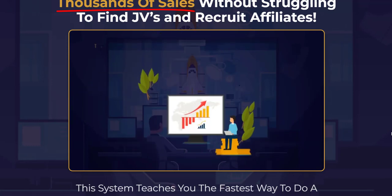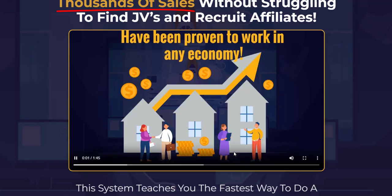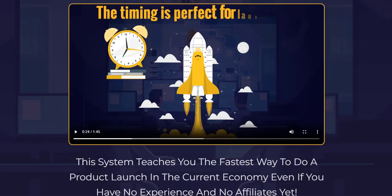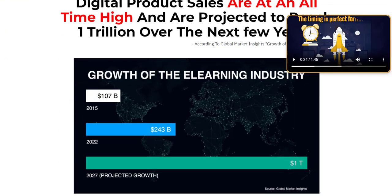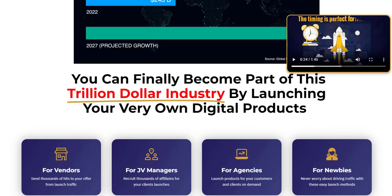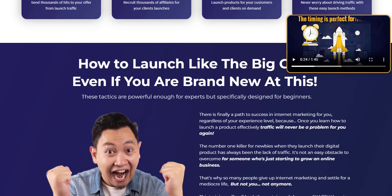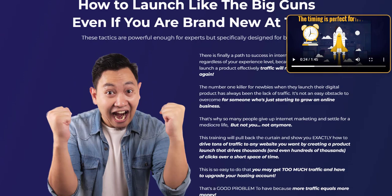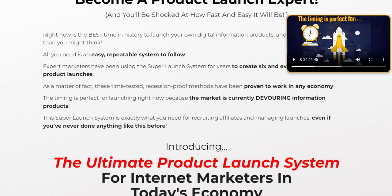The system is designed to be repeatable and easy to follow, even for those who are new to digital marketing. Its core advantage lies in its adaptability and resilience — it's recession-proof, meaning it has been tested and proven to work in any economic condition, providing a stable foundation for your digital product ventures.